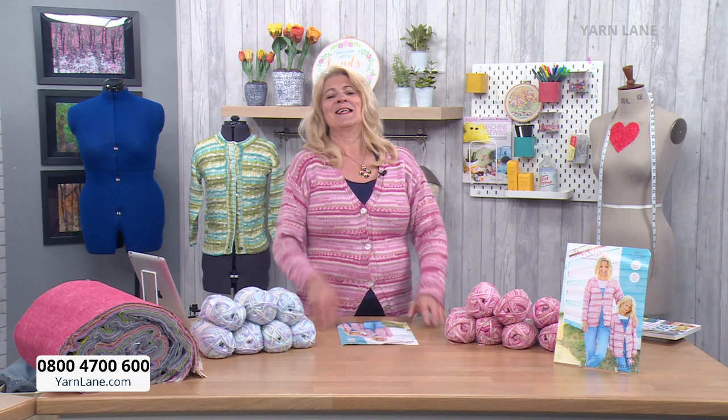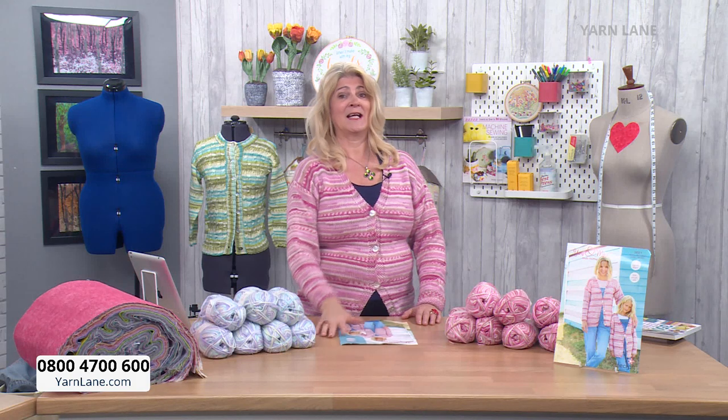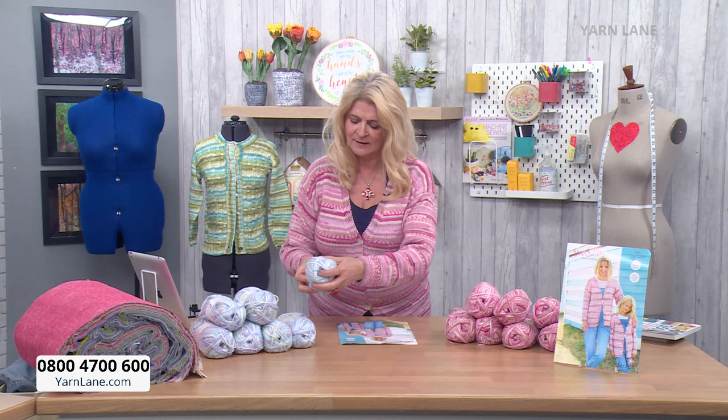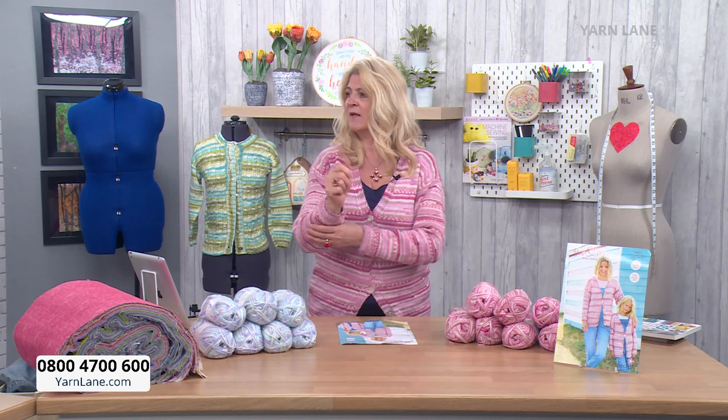Hi, welcome to Yarn Lane. I'm Wendy Gardner, and I apologise if I fall asleep because I'm wearing one of the garments you can buy today and it is so snuggly and cuddly. I can't wear wool - it's too itchy. This isn't wool; it's made of a cashmere-like polymer mixed with acrylic, which makes it very easy to wash and care for but really snuggly to wear.